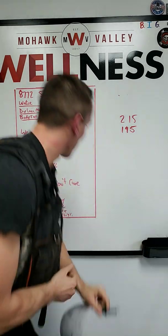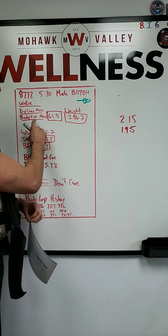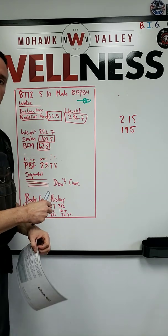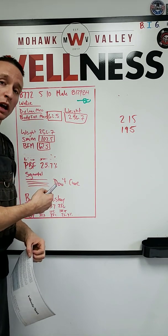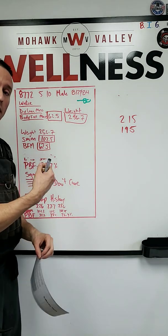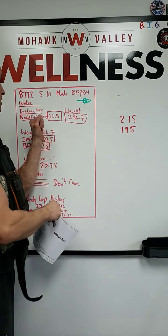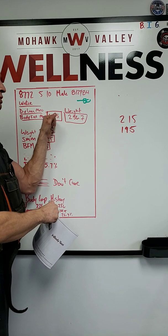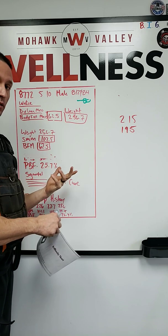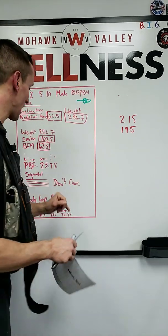Coming back to it: skeletal muscle mass — we touched on that. Body fat mass — that's just a duplicate of up top. BMI — I don't care about BMI. If you're still hung up on BMI, welcome to 2019, get out of 1986. Body fat percentage — for all my math nerds out there, don't double-check this, I just made these numbers up. Body fat percentage is how much of your total weight is made up of body fat. What percentage of you is body fat? That is right there.